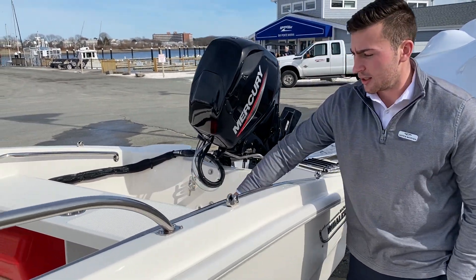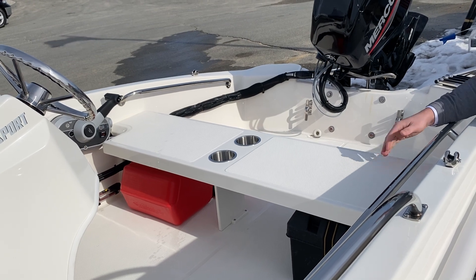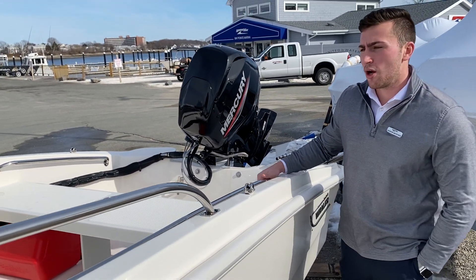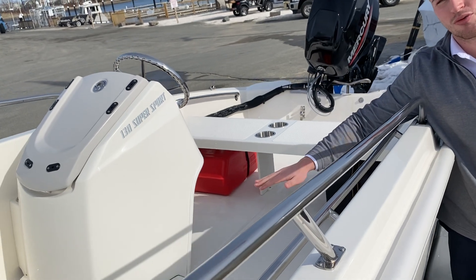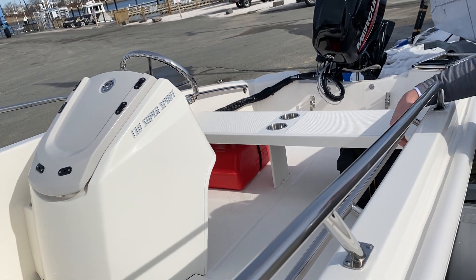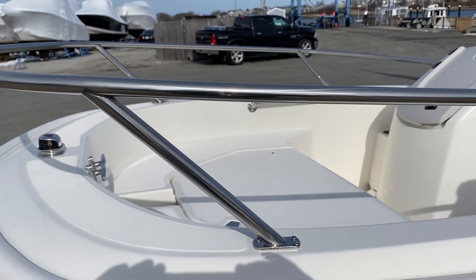Inside you have a bench seat. The options for this vary — you can get different style bucket seats as well as cushions that go right on top. This boat doesn't have our optional cooler in it, but you can get a cooler that fits right here, and it can also have a cushion on top, just acting as another seat, as well as a bow cushion up here for more comfort on the bow.